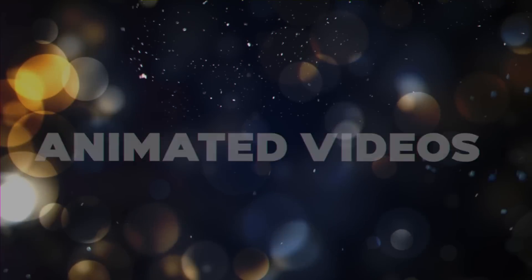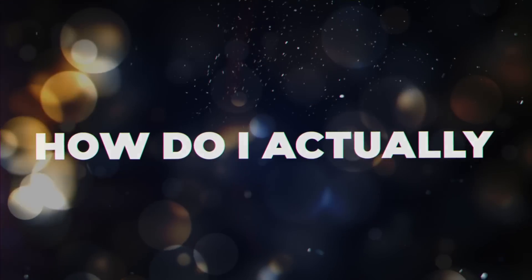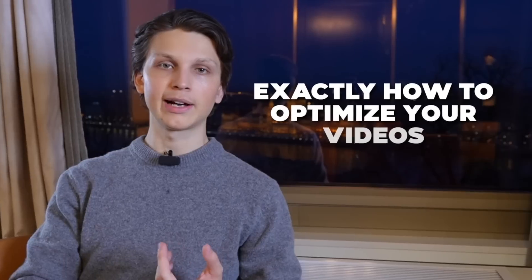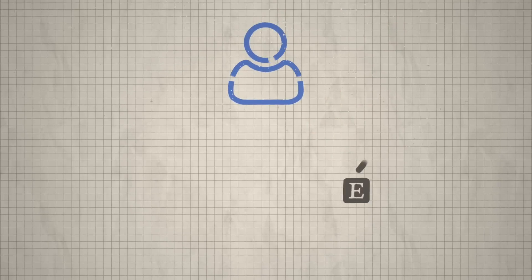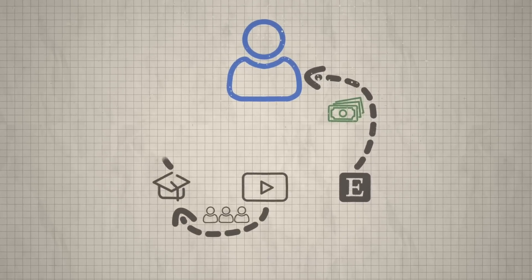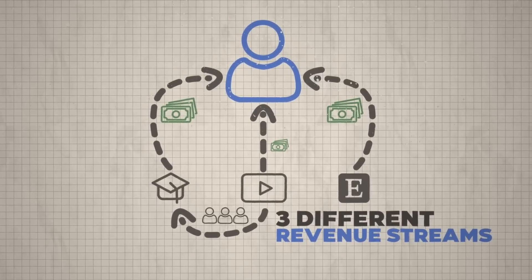Once you grow a channel using any of these faceless methods, you can promote your own course or any affiliate product, and also make money from ad revenue. Every time someone watches a video and an ad plays, you get a cut of that revenue once you're part of the YouTube Partner Program, which requires 1,000 subscribers and 4,000 watch hours. My program Tube Mastery Monetization 3.0 covers how to optimize your videos to get as many views as possible. No matter what side hustle you start, I highly recommend having a YouTube channel — like my student Ken, who has his Etsy shop, a YouTube channel, and a course, giving him three different revenue streams.